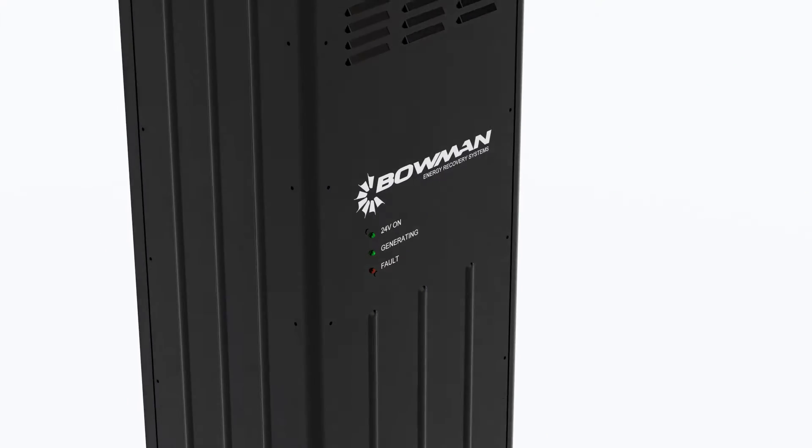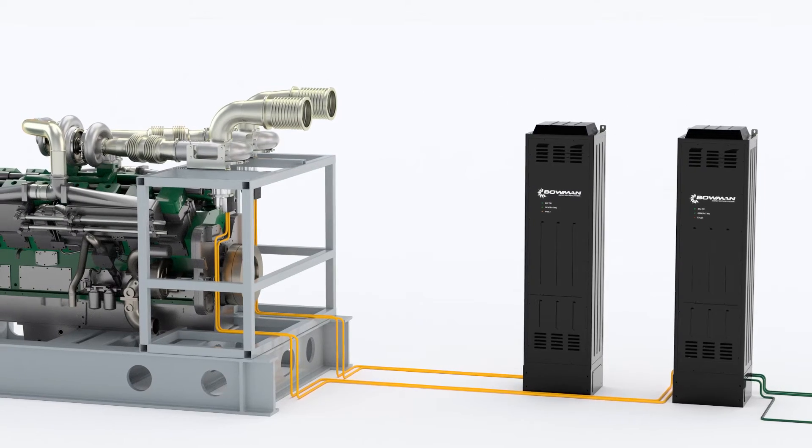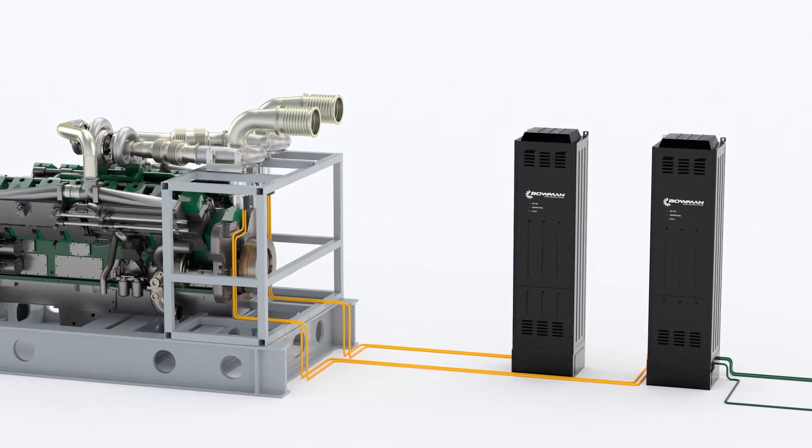In order to do that we do have to do some work with the host engine's turbocharger, either by modification or replacement, just to make sure the whole pressure balance in the engine is correct for the engine's operation after we've fitted the ETC system. Once we've generated that electricity we then have to condition it, because it's very high frequency AC power that we produce, and we have a power electronics module which will convert that into grid quality three-phase electrical power.